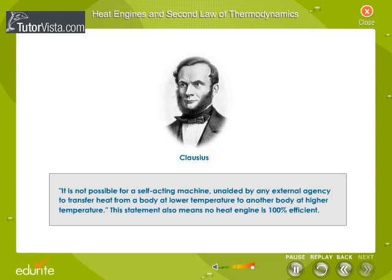It is not possible for a self-acting machine, unaided by any external agency, to transfer heat from a body at lower temperature to another body at higher temperature. This statement also means no heat engine is 100% efficient.